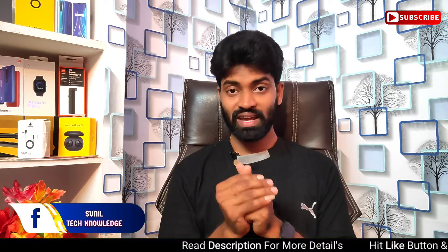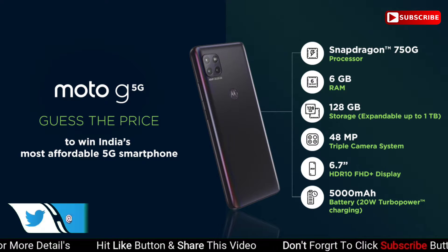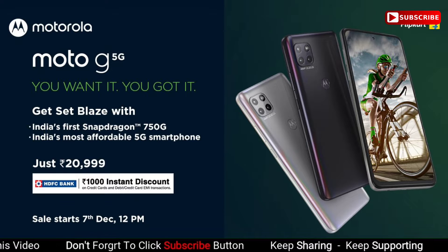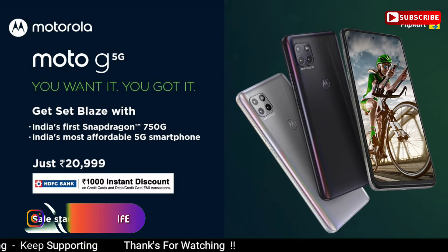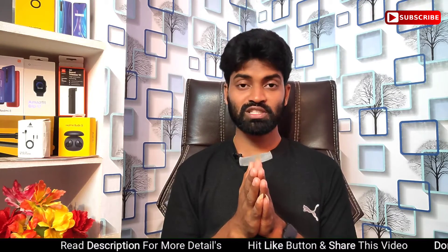There is one variant available: 6GB RAM and 128GB storage. The price is Rs. 22,999. With an HDFC card discount of Rs. 1,000, you can get it effectively within a Rs. 20,000 budget.